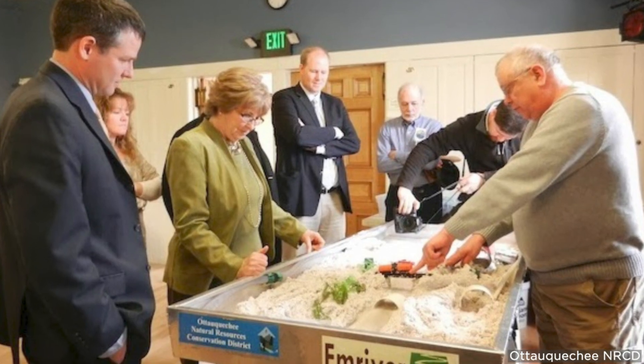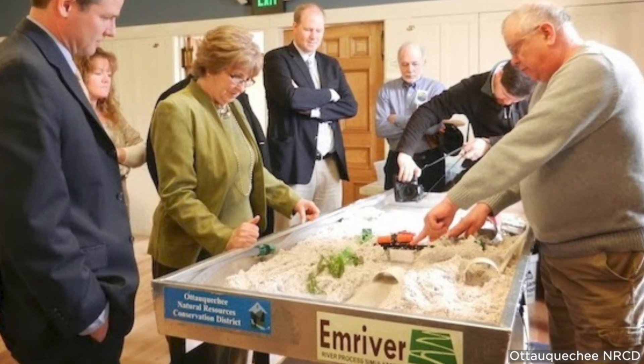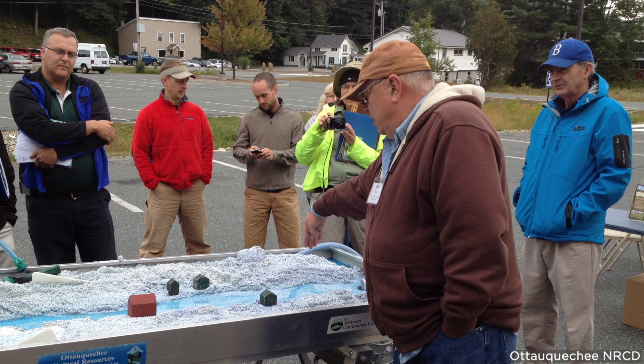Use our captivating river models to educate and influence policy makers and project managers.